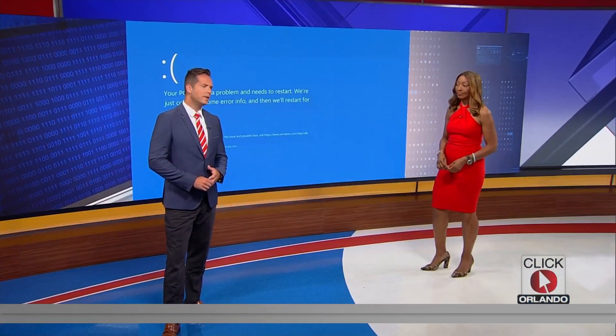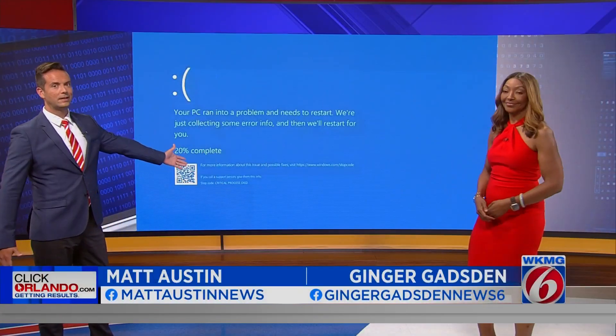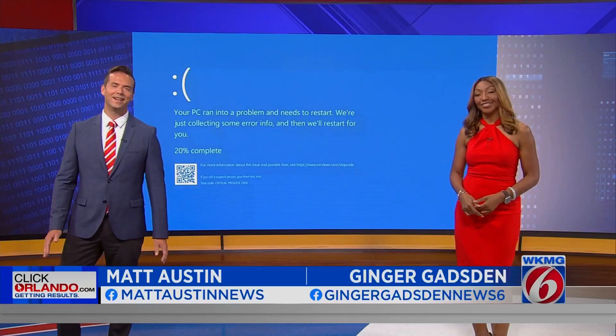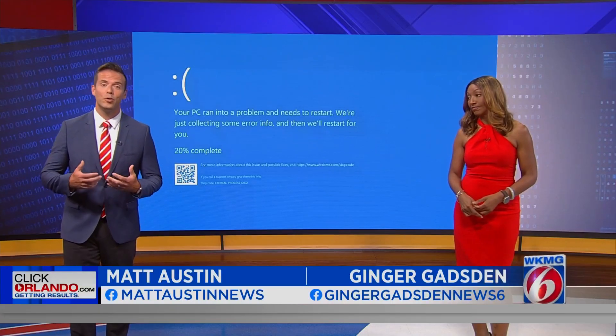We begin with our biggest story of the day. When you woke up this morning, did your computer screen look like this? This isn't even a graphic — this is just what the screen looks like today. I'm kidding. A botched software update took down Windows systems, not just here in the U.S., but all over the world.